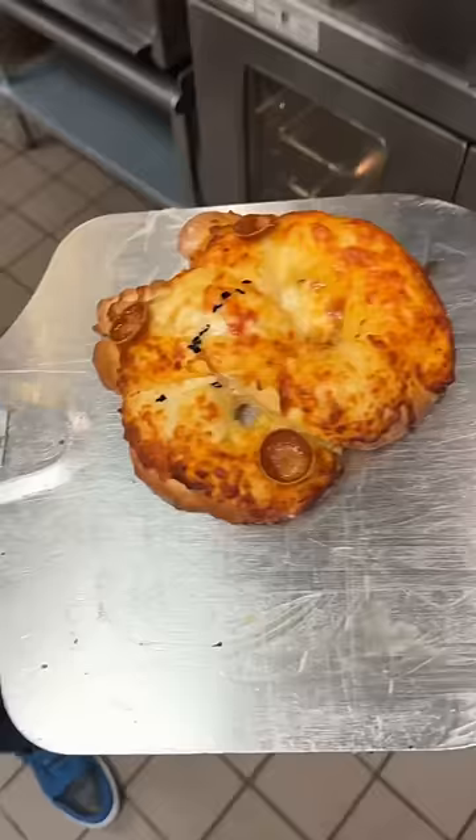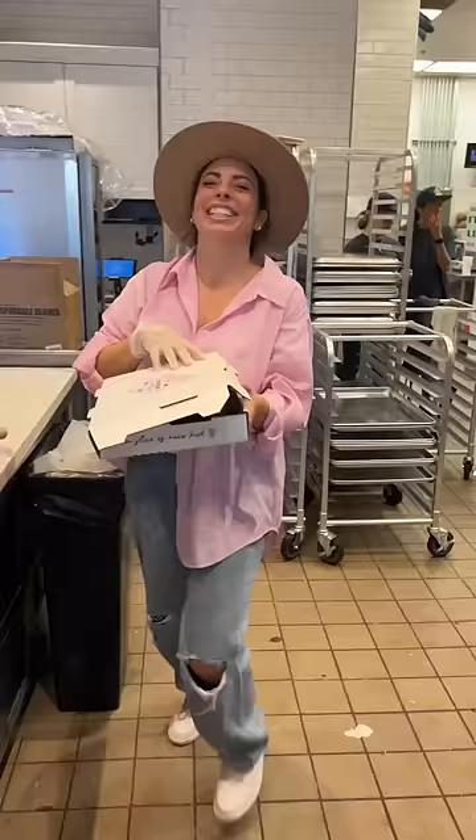I hope this works. You guys, look! It turned out perfect! Oh my gosh, I cannot wait to give it to her. Let's go.